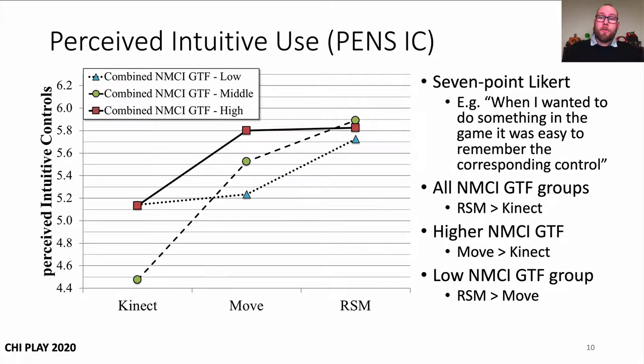Our perceived measure of intuitive use was sampled using intuitive controls from the Player Experience of Need Satisfaction instrument. The results showed that the racket shell Move was perceived as more intuitive than Kinect, but only the higher control interface familiarity groups reported Move as more intuitive than Kinect, while only the low control interface familiarity group reported the racket shell Move as more intuitive than the Move.